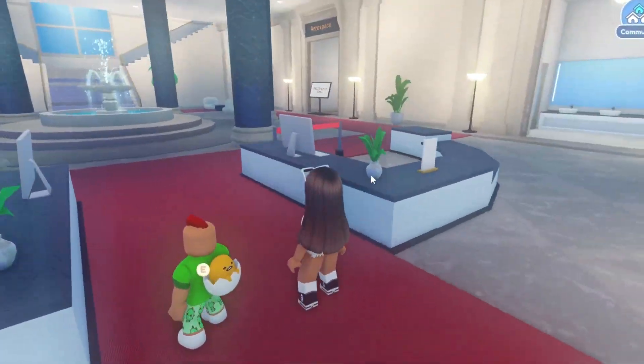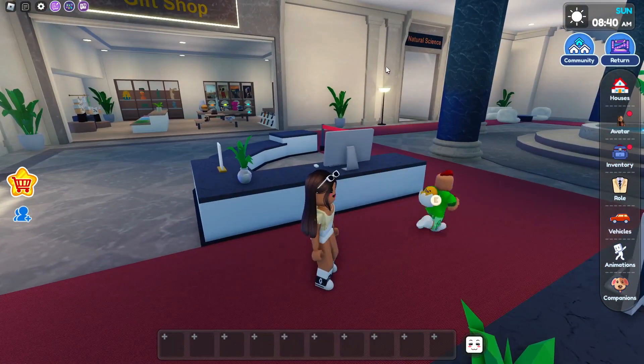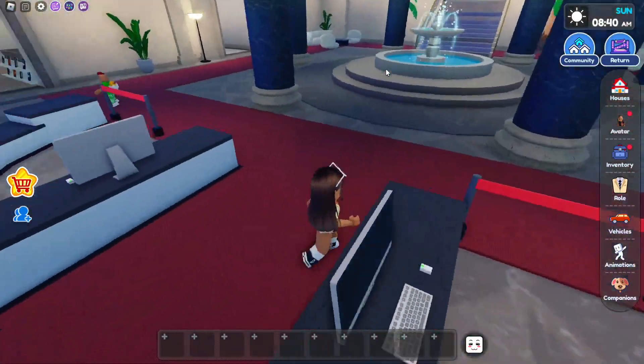And now that we're in the museum, look at this! You guys can see all of the stuff — there's a restroom, aerospace, natural science, and you guys can walk in.